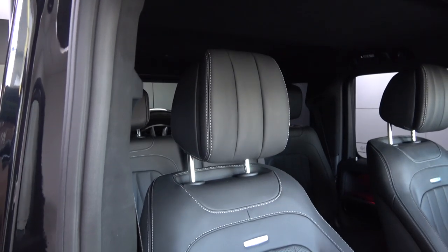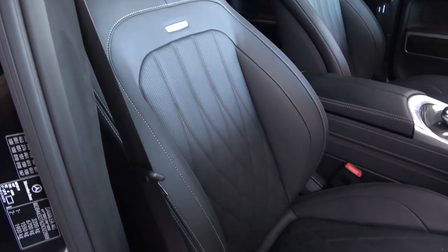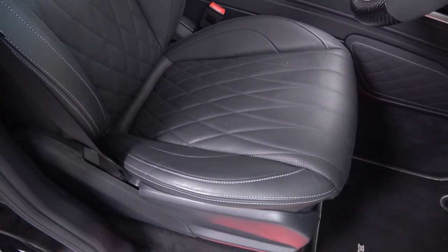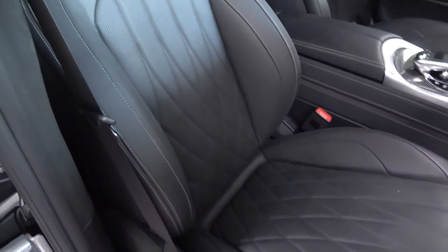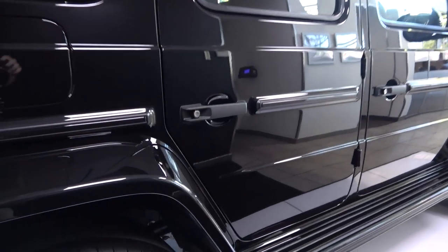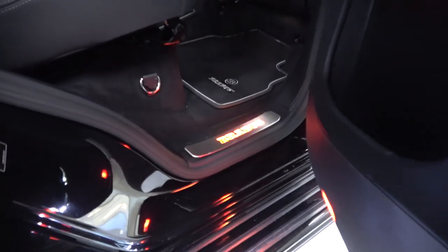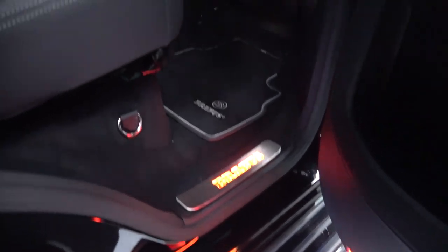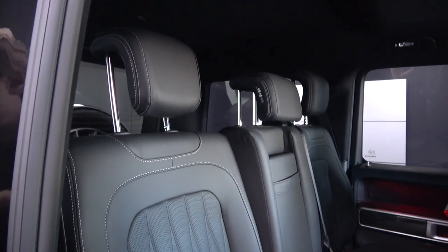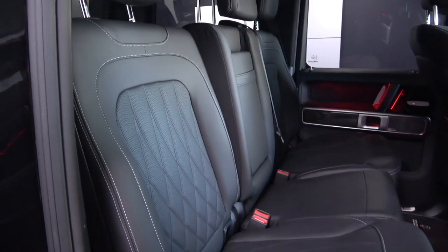On either side, we find the standard G63 seats with both heating and ventilation options and extra padded headrests. With Brabus, these can be upholstered in a variety of materials with varying finishes, and all movement controls are found on the respective doors. Now we've finished in the front, we can move to the rear. Upon opening the door, we once again find the new color-changing Brabus kickplate. The rear bench is comprised of two full seats either side of a central occasional seat, which we will look at in more detail later.